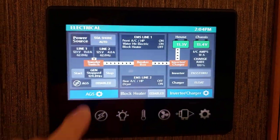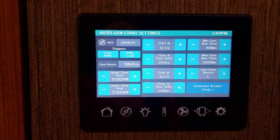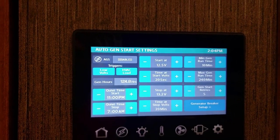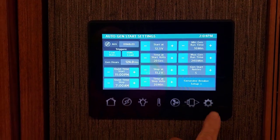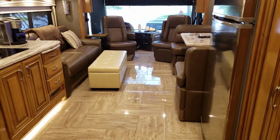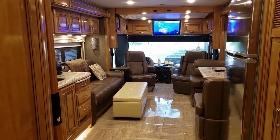The AGS — auto generator start — is a nice feature where you can set it to run based on voltage, time, or temperature to automatically turn the generator on and off, for example to run the air conditioner or charge the batteries. So one last look at the coach from this direction, and we'll finish up here. Thank you for taking the time to watch.